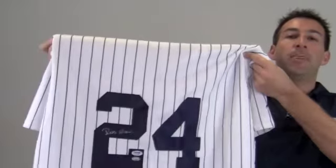Hi sports fans, it's Paul with SportsMemorabilia.com. Here is an autographed replica jersey signed by All-Star second baseman Robinson Cano.